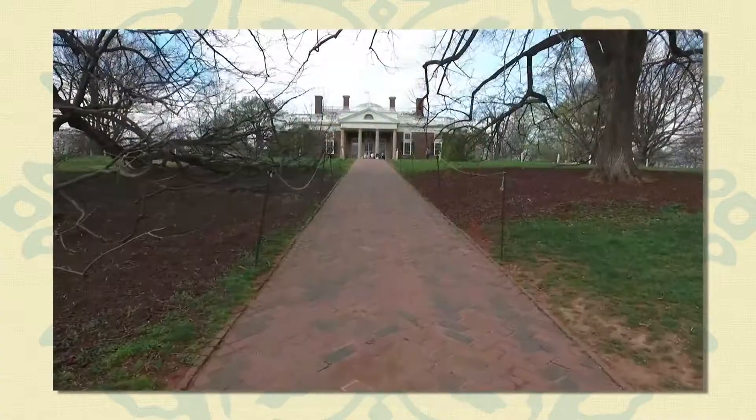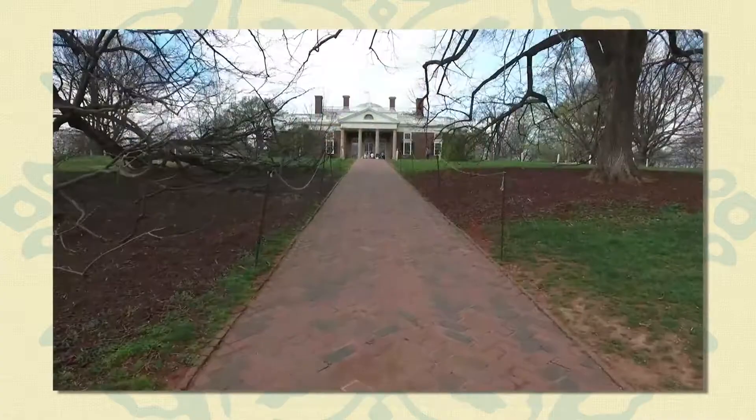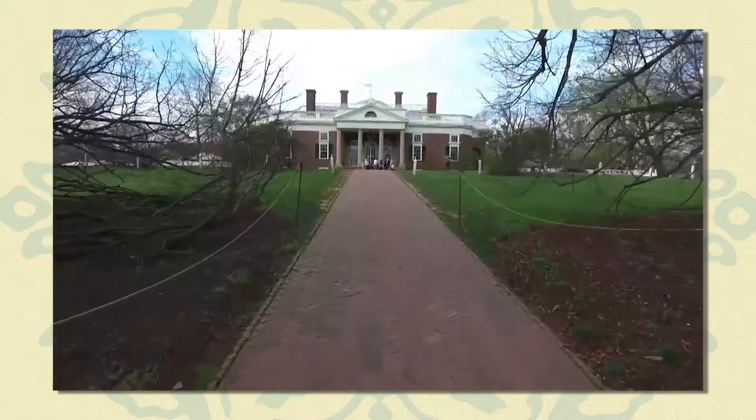His decision to remodel his own home may date from this period. In 1794, following his service as the first US Secretary of State, Jefferson began rebuilding his house based on the ideas he had acquired in Europe.